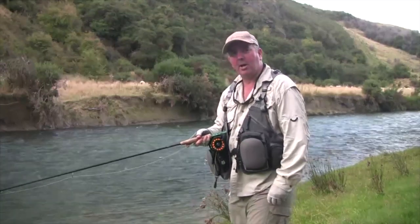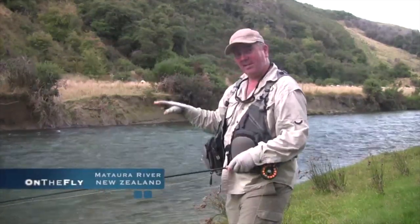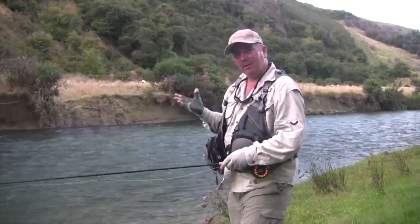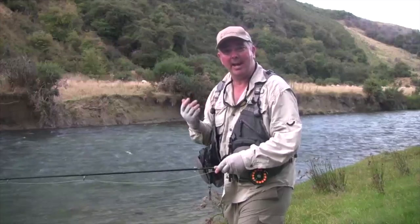I'm Gavin Hurley and welcome to another episode of On The Fly. We're here in New Zealand in Southland on the Mataura River, one of the most famous rivers in all of New Zealand. They've had a little bit of rain lately so it's a little discoloured, but being Australians we can certainly see in there — it's good by our standards.